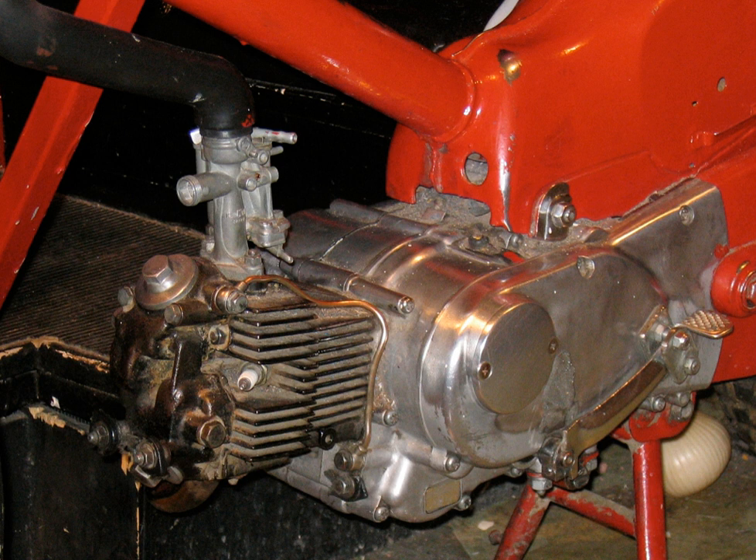The majority of motorcycle engines are configured as singles, parallel twins, triples, fours and sixes, and all these may be inline or transverse. V engines include V twins and V fours, and horizontally opposed engines include flat twins, flat fours and flat sixes. Wankel engines are either single rotor or twin rotor.